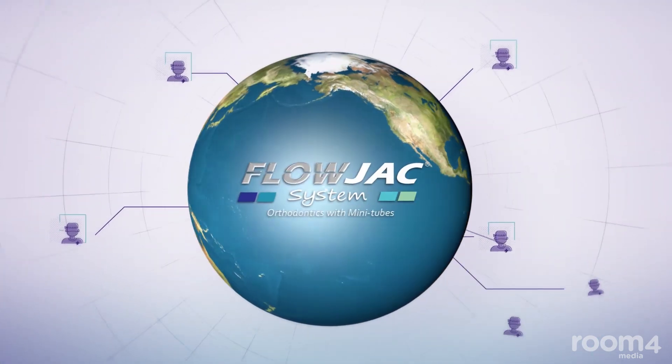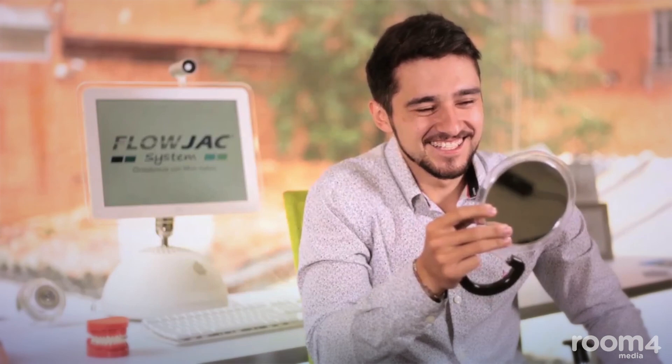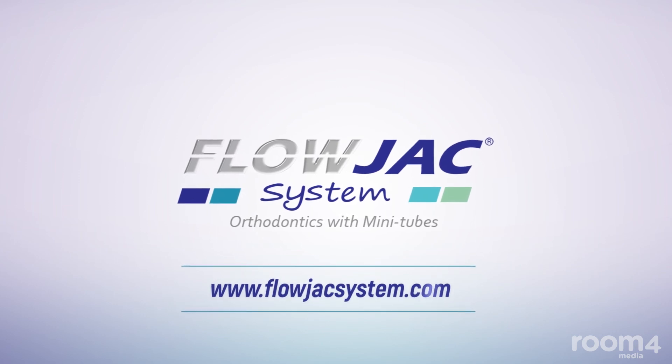Join our growing network of orthodontists who are getting trained to use this innovative system, allowing patients to have a better overall experience while achieving greater and faster results. Thank you for listening.